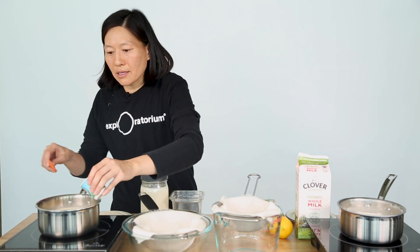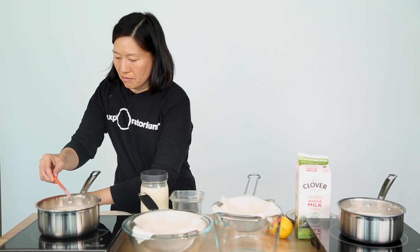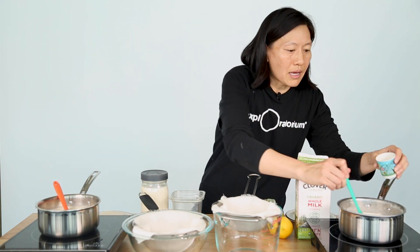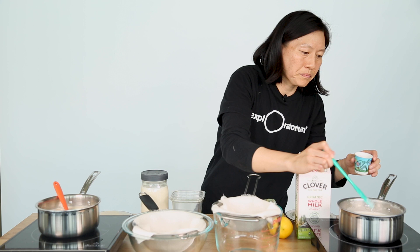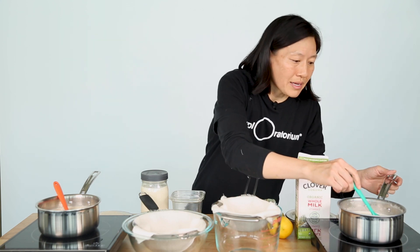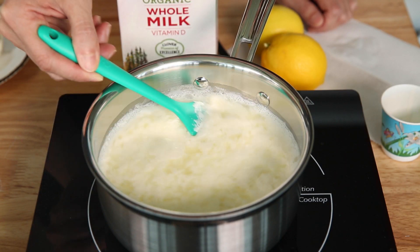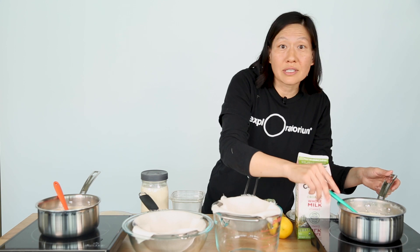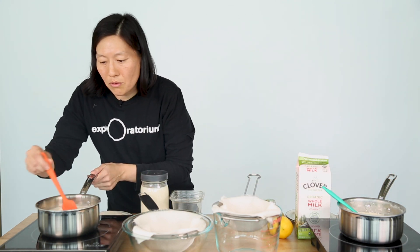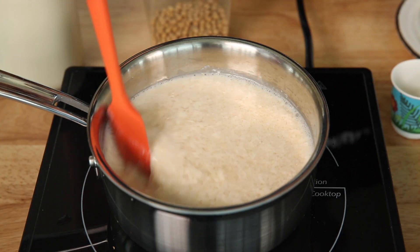I'm going to slowly add the lemon juice to my soy milk and gently stir it in. I'm also adding lemon juice to my heated cow's milk. Normally I'd let these sit for a few minutes, but it really doesn't take long. Even after a few seconds you can see that proteins are starting to clump together into little chunky balls of protein masses, and we call these clumps curds.